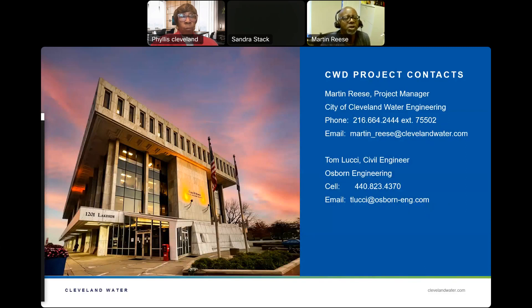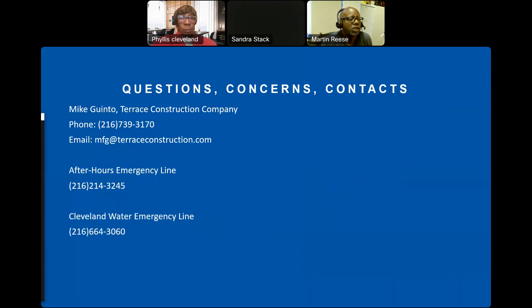My name is Martin Reese, the project manager — you can see my contact information on screen. We will have an inspector on site named Tom Lucci, and that is his contact information. We also have contact information for Terrace Construction Company, an after-hours emergency line, and a Cleveland Water emergency line.